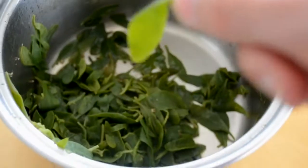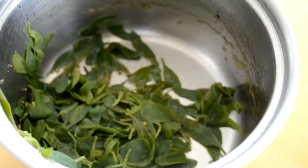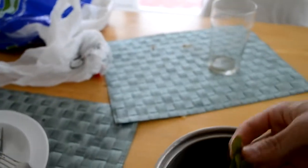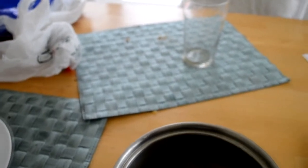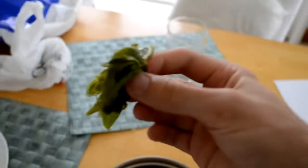Here we have some boiled sea purslane. You can find this out on all the Canvey marshes and Stanford-le-Hope marshes — it's the plant that covers the marshland. It tastes good, though I'd say don't boil it for too long. It's become a bit more spinach-like here — soft, but it's a bit nicer when it's more wholesome and doesn't quite have the same taste.